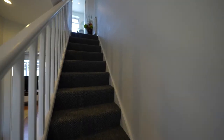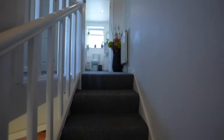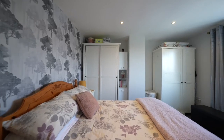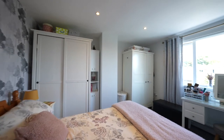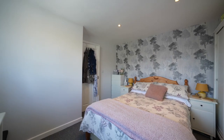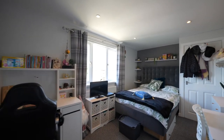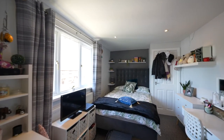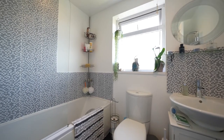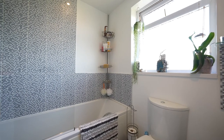To the first floor there are two double bedrooms. The master bedroom is rear facing again with delightful garden views, and bedroom two faces the front elevation and has a useful wardrobe recess and cupboard housing the central heating boiler. The bathroom has been refitted with a three piece suite in white comprising a low level WC, bath with a shower attachment and wash hand basin with cupboard beneath.